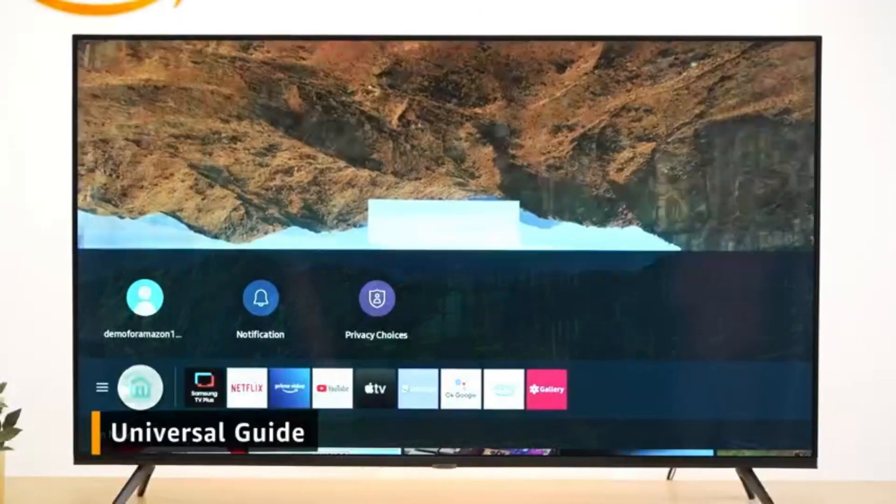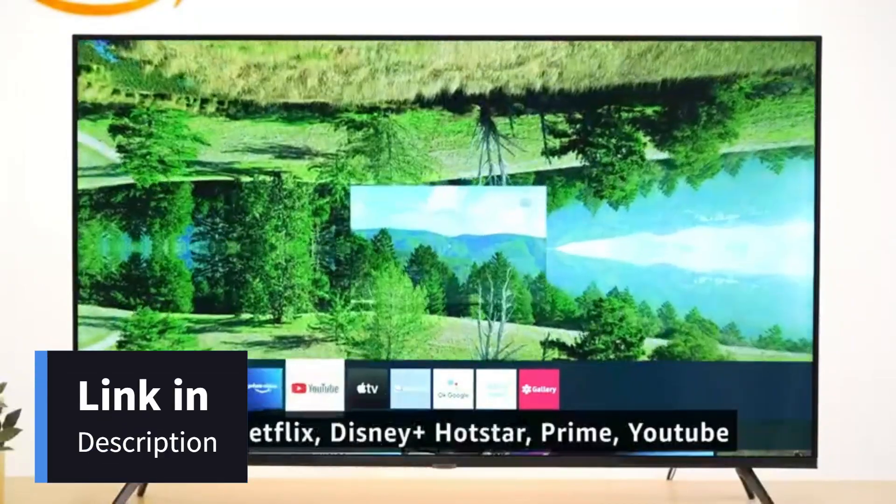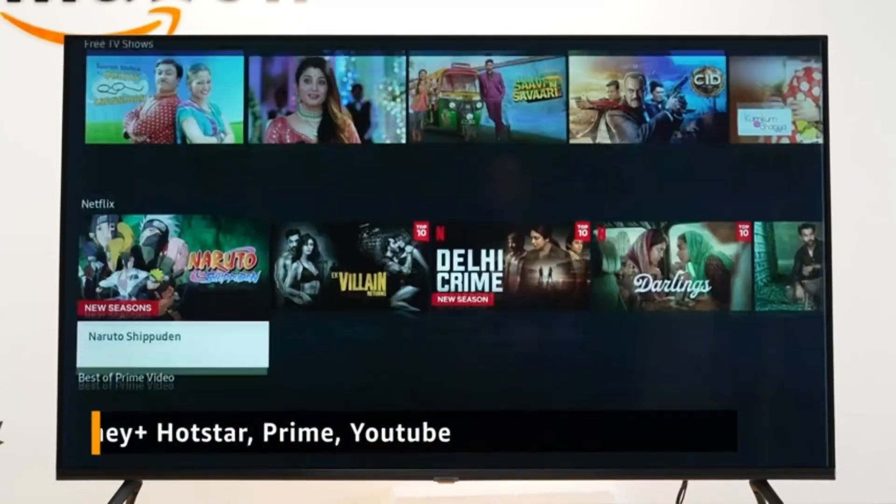Talking about the OS, the TV offers a smooth UI with all the pre-loaded apps like Netflix, Hotstar, Prime, YouTube, and any other you would want to watch.